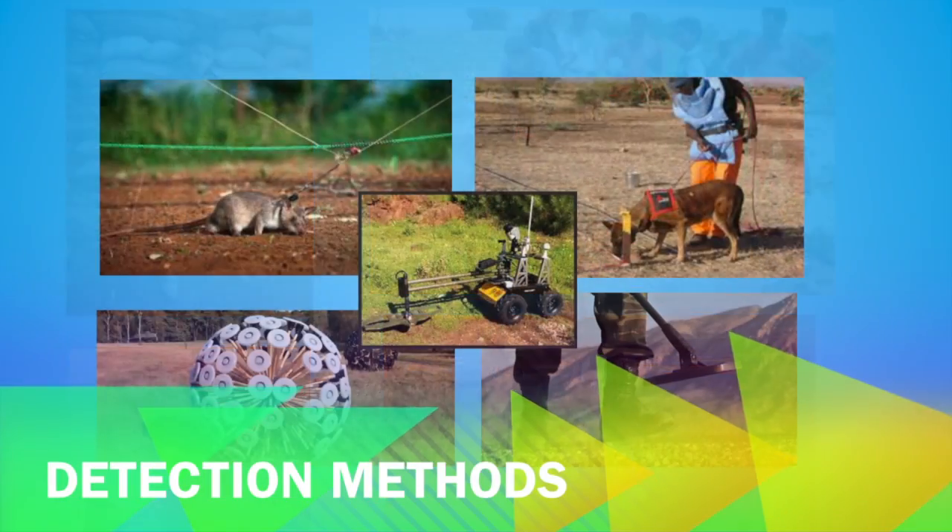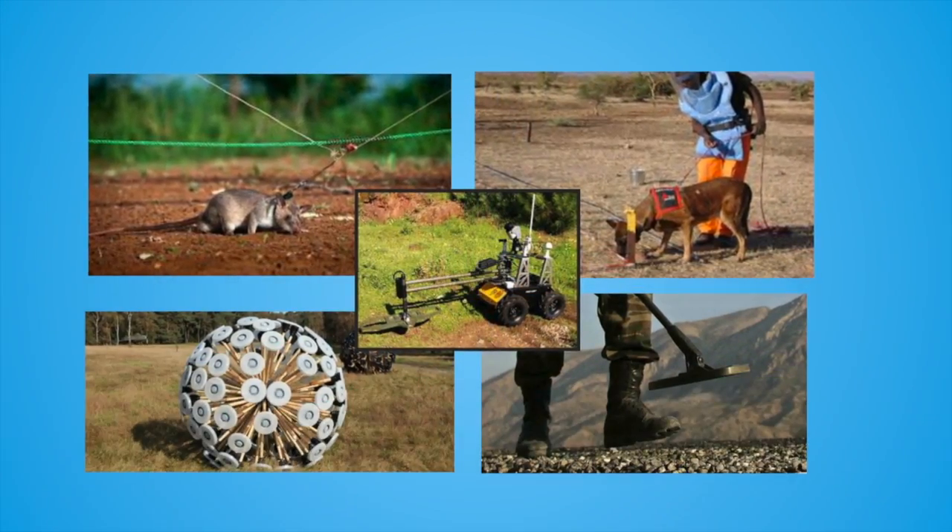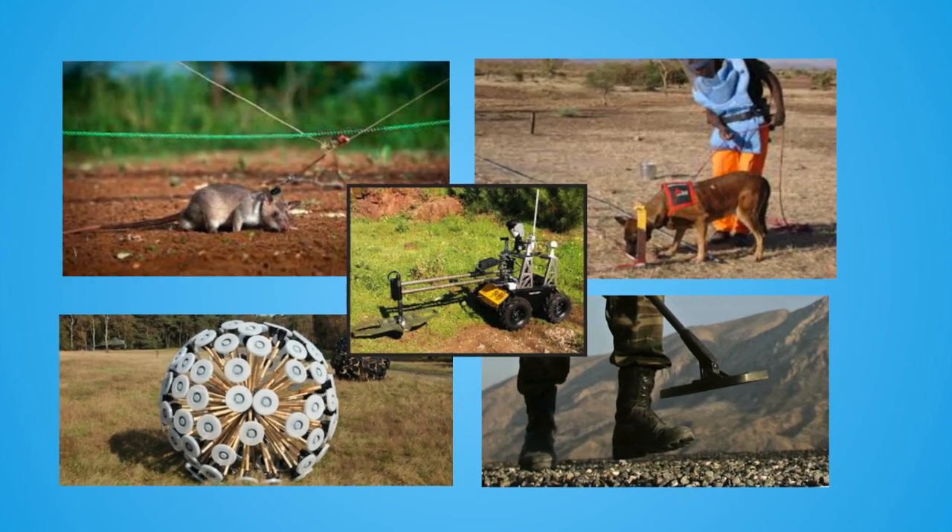There are many detection methods using animals or even terrestrial robots. However, these methods are extremely slow and dangerous.